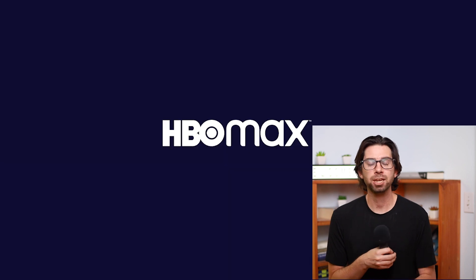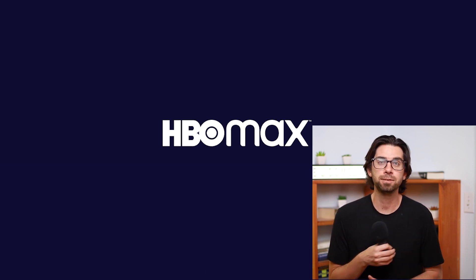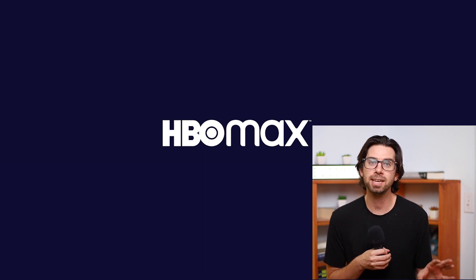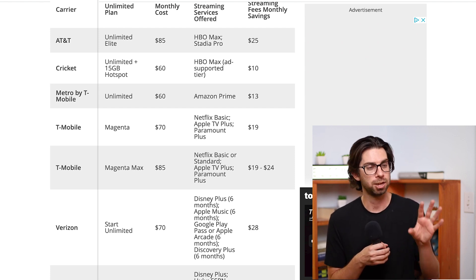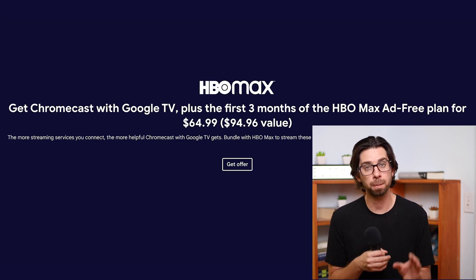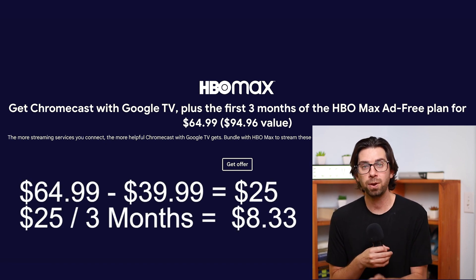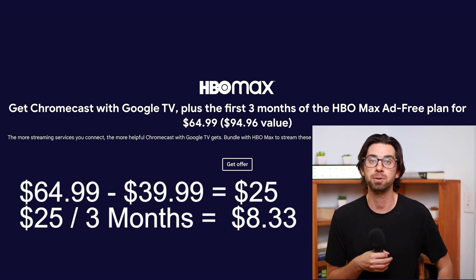The last one is HBO Max, which is by far the hardest one to figure out how to get discounted. When they first came out they were doing some crazy free trials, but not anymore. I'm going to throw this up on the screen — if you have any of these services currently, you get HBO Max either for free or super discounted, so pause the video and take a look. If you don't have any of those services, similar to the Netflix deal, Google Chromecast is selling a bundle of three months plus the Chromecast, and after doing the math the HBO Max price comes out to 50% off. Just like the Netflix six-month bundle, you can purchase up to three of them, giving you up to nine months of HBO Max at a 50% discount.